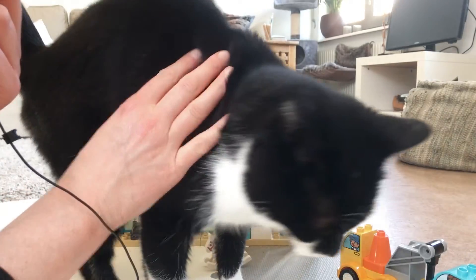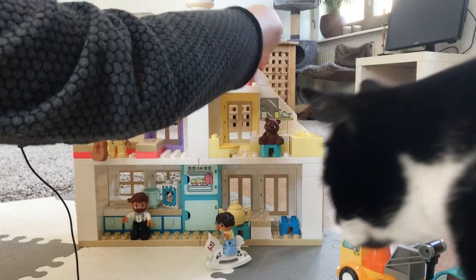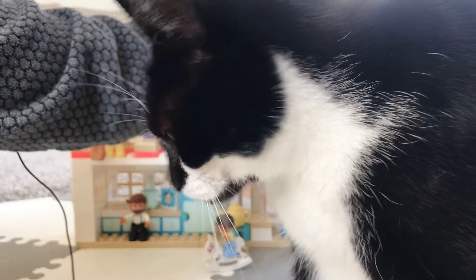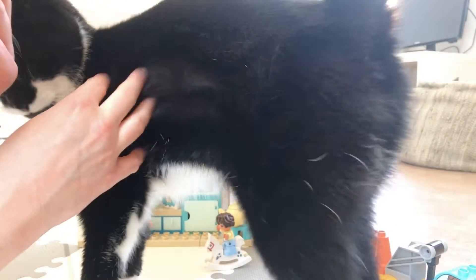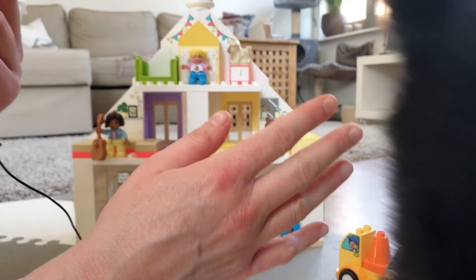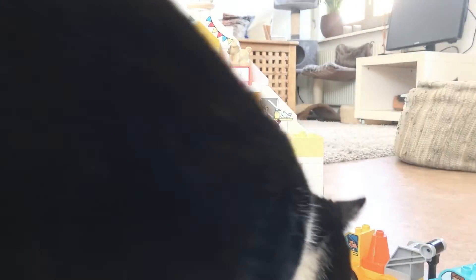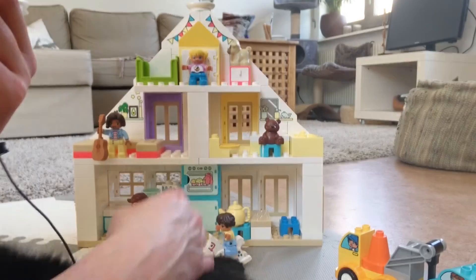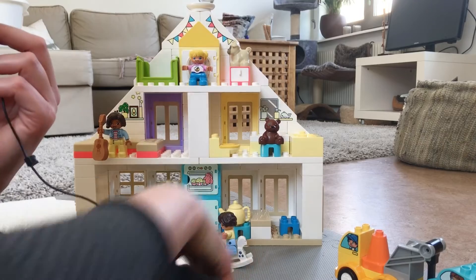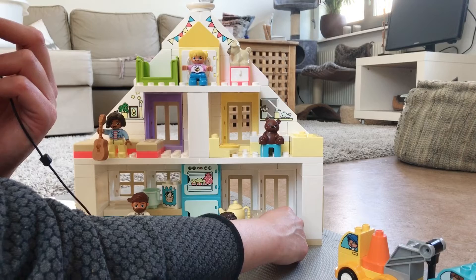So obviously this video will now turn into a let's-cuddle-with-a-cat video. I have to reassemble it a little bit — my son also likes to push the whole thing over so it falls down, and then usually some parts come off. Just look at these little stools — two in the darker shade of blue and two in the lighter shade of blue.